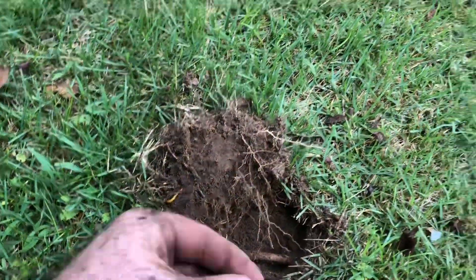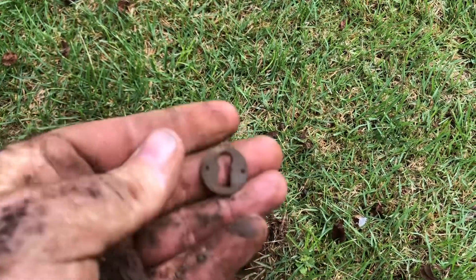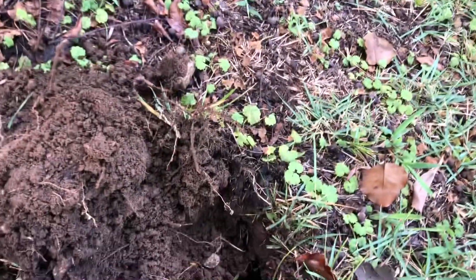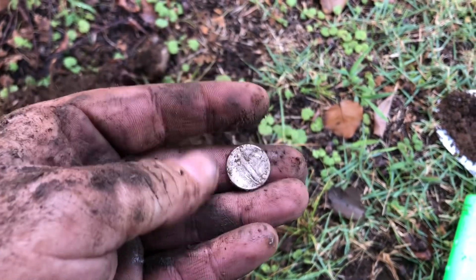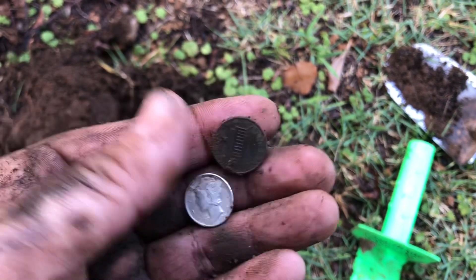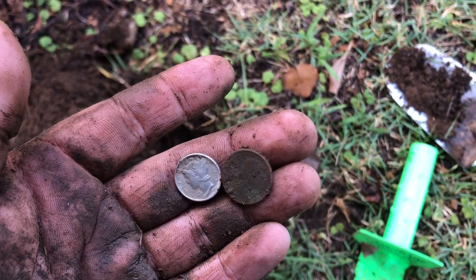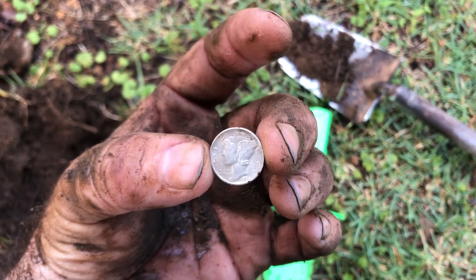Something kind of neat — an old lock plate. This is crazy. Got a silver dime here. Crazy thing about that dime is there's a memorial penny in there with it. 1936.